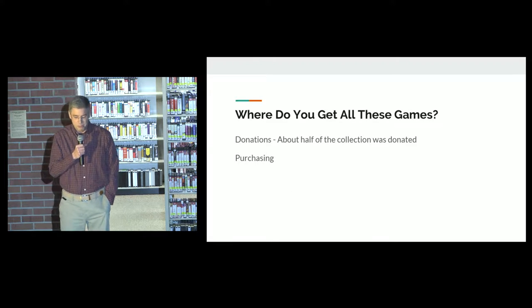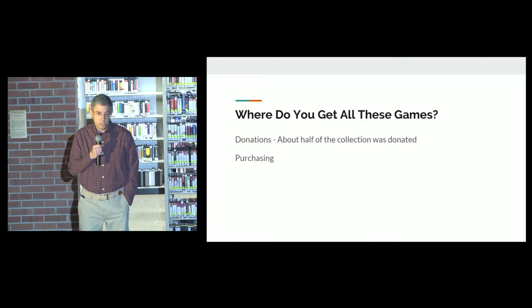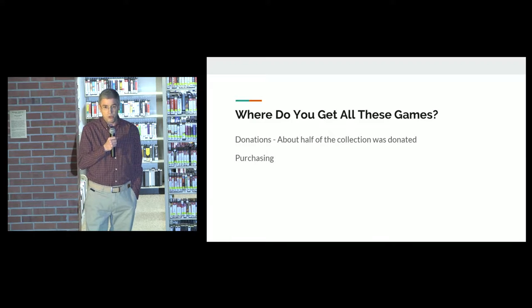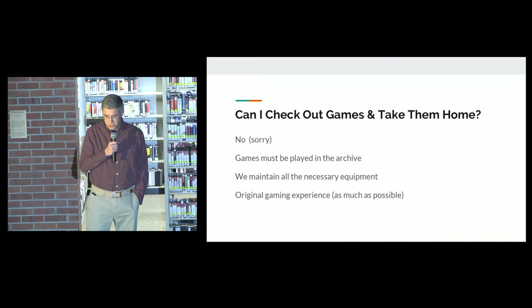We also have ephemera like posters and tchotchkes and those sorts of things. It's really cool. Where do you get all those games? About half of our game collection was donated to us — people have this stuff in their basements and they don't want to throw it away, but they don't want to see it go to waste, so they give it to us. We also purchase stuff. Older games we purchase off places like eBay, and newer games we purchase from retailers.